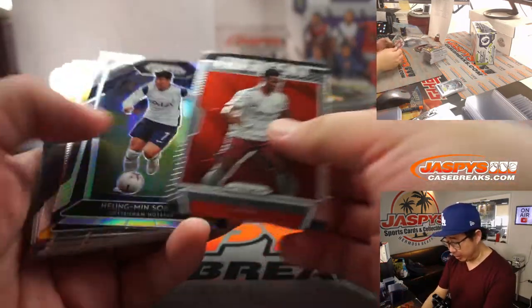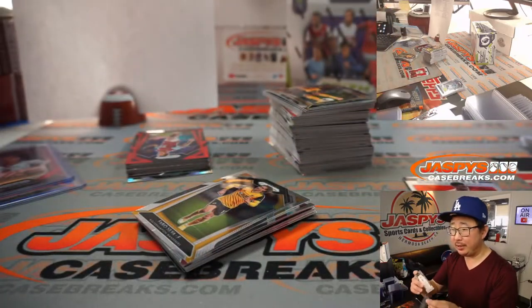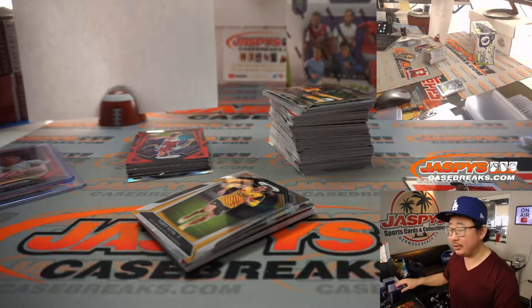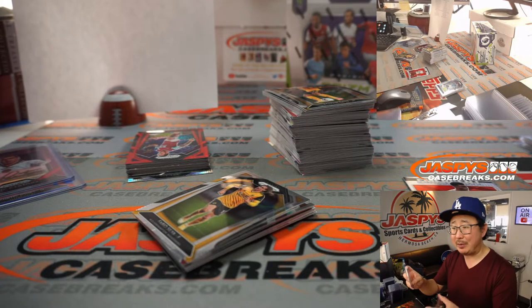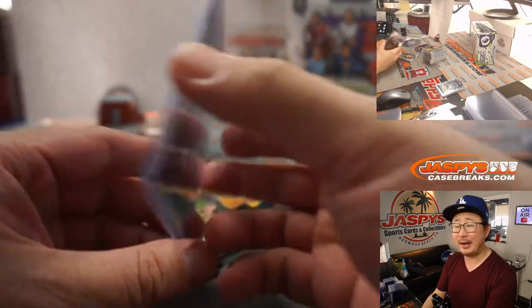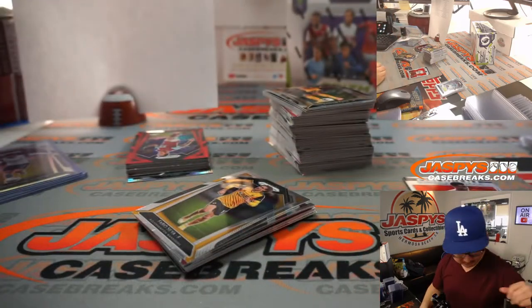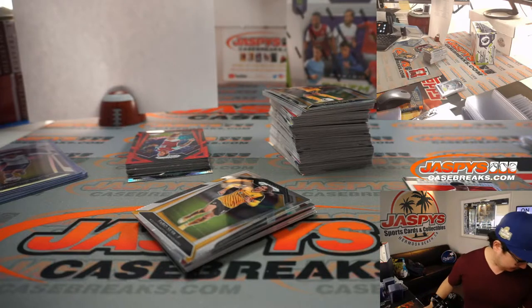I think they are trying to — ooh, nice Hyunmin Son silver — I think they are definitely trying to reduce people just submitting thousands of base cards just to do it.